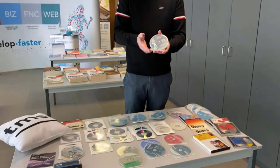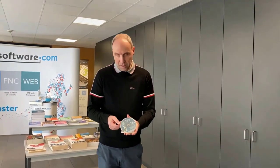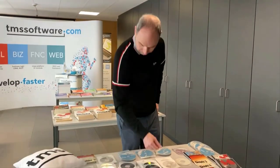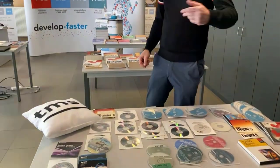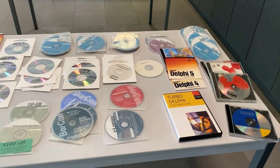CDs were also used for conference material. The Borland conference — BORCOM — distributed all the white papers, presentations, samples, and demo code on a CD. Let's move to the next table.